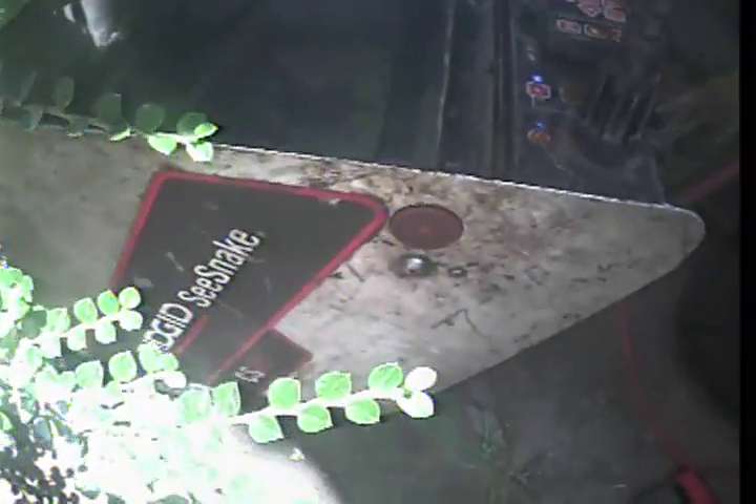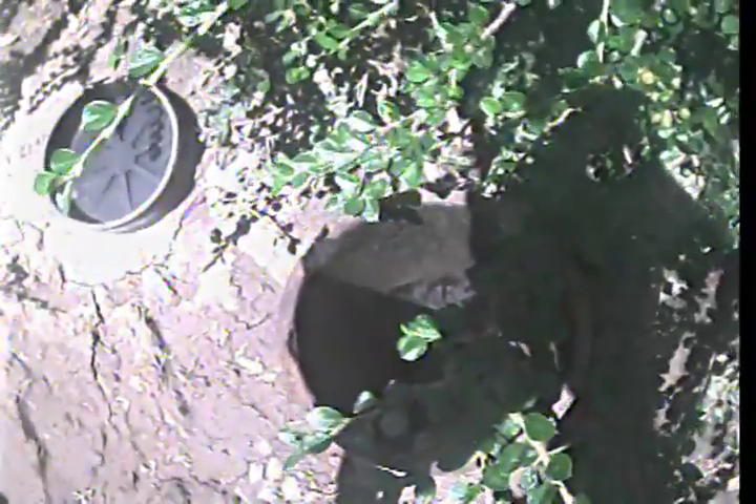Express Sewer and Drain at 7926 Hanson Avenue in Citrus Heights. We'll be conducting a TVI from a ground level clean-out located on the right side of the property about halfway, next to the crawl space entrance. We'll first be going upstream towards the house.